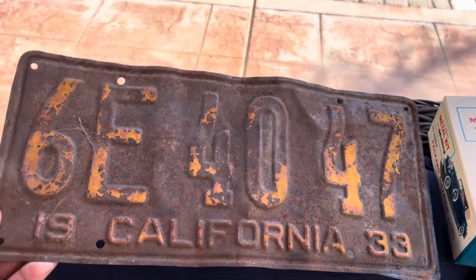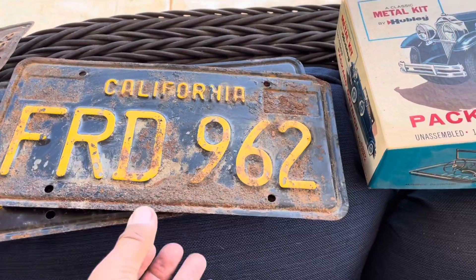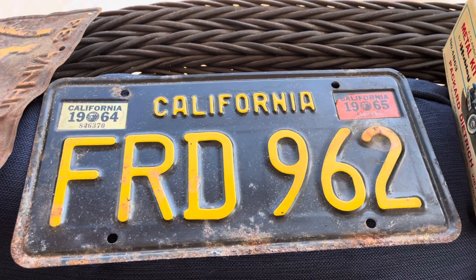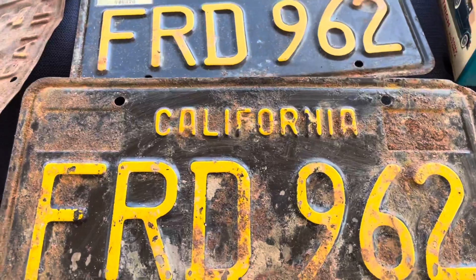We've got some license plates — this is a 1933 California plate, pretty roached out. And then there are two California plates as a pair: one is roached, the other is okay, from the 1960s — FRD 962. Pretty cool.